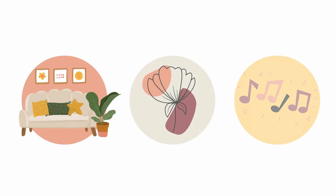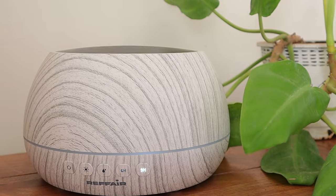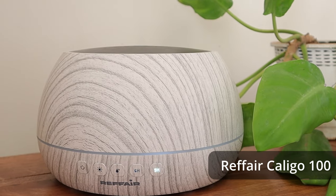There are three main things that can make or break the ambience of a home: the aesthetics, smells and sounds. If you are looking for a solution to all three of them, then the Refair Caligo 100 is ideal for you.